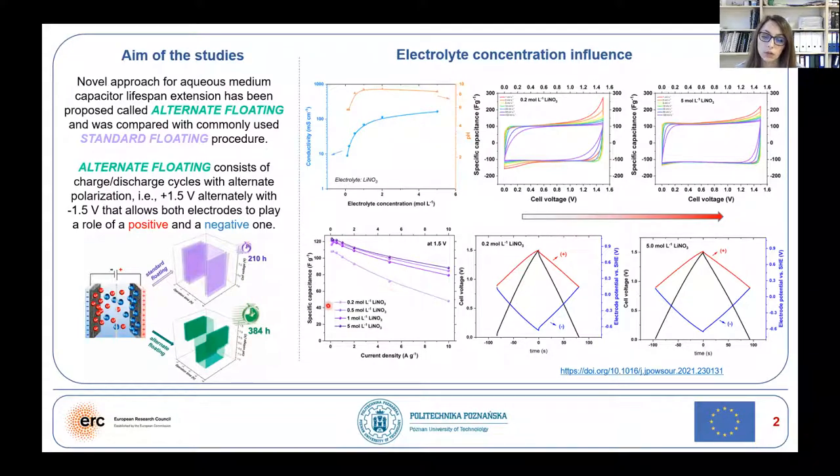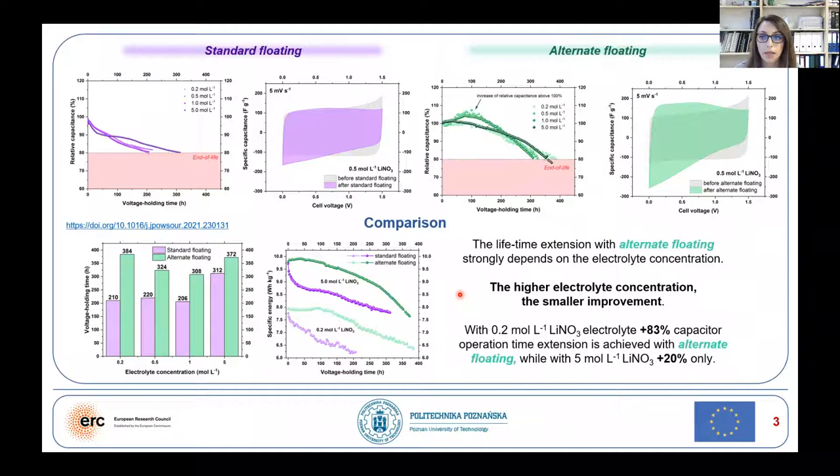Different molar concentrations of lithium nitrate were investigated in order to verify electrolyte concentration influence on long-term performance. Standard floating protocol and alternate one were compared. All the capacitor systems were tested until 20% of the capacitance fade.